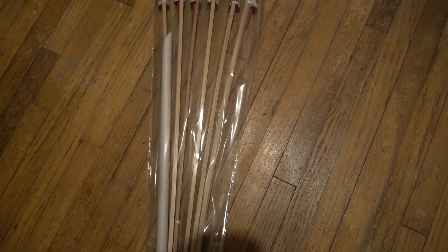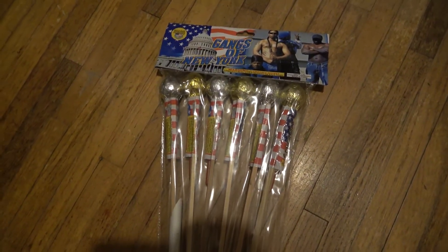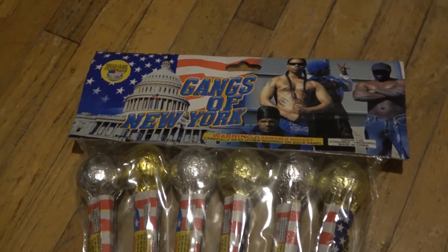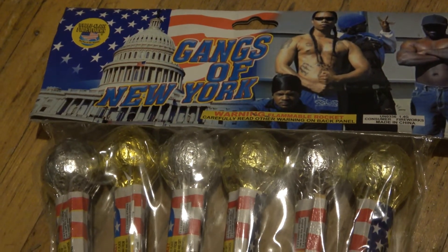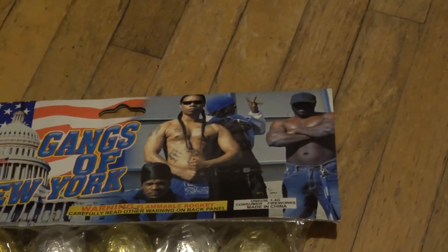I've been wanting to show this pack for a long ass time. With everything going on in the world today, especially in the US with all the division, I don't think anything like this would be made today. These are early 2000s, maybe late 90s rockets. I saw one pack only at one store ever in my life, so I had to pick them up. Check this out — Gangs of New York rockets, by none other than World-Class Fireworks. These are badass honestly — I don't think these would ever be made again, especially with what's going on today.